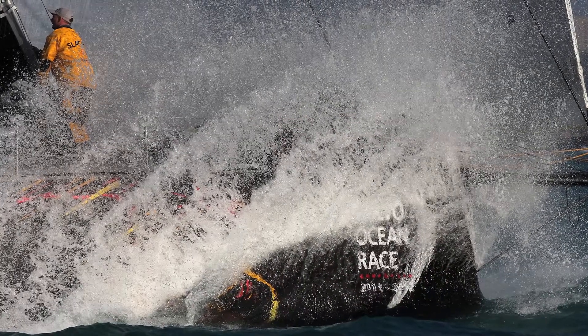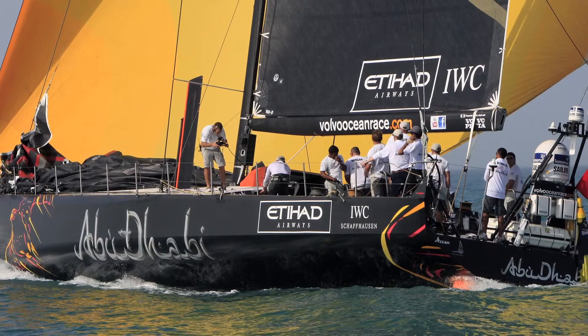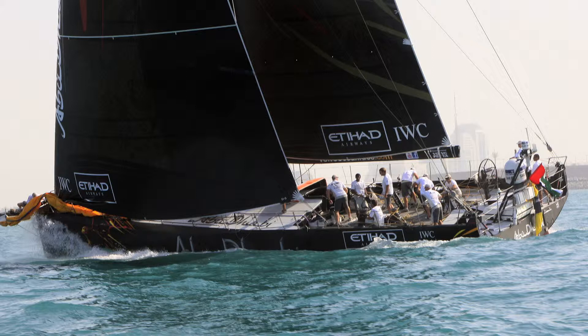We're in the middle of probably the windiest bit of sailing going to do on this leg right now. Everything's working well. We haven't had any breakages, so that's good. I think we've struggled for speed a little bit upwind, which has made it difficult for us on this leg.